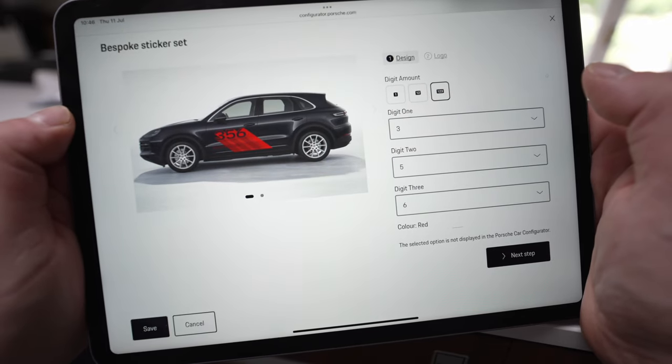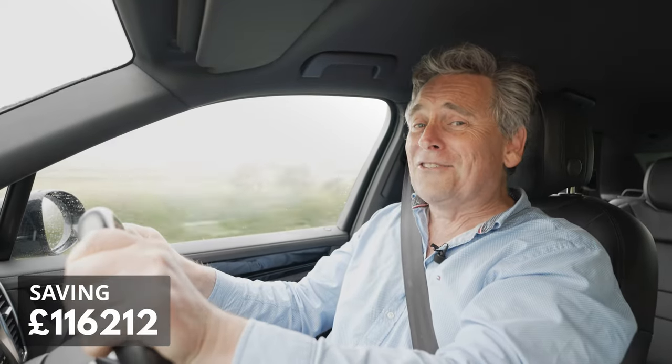Next, lettering and decals. No! Just no! That is the easiest £1,084 you are ever going to save yourself.